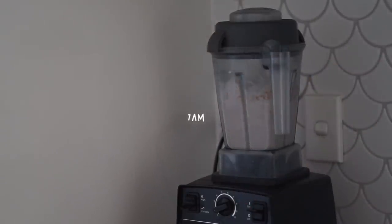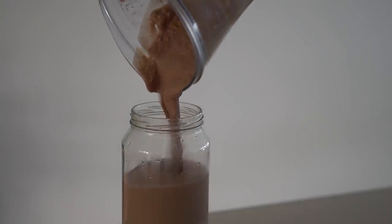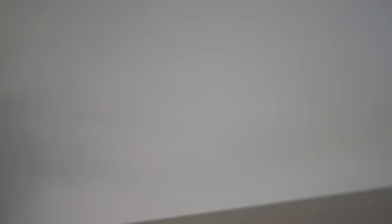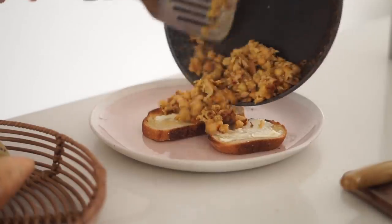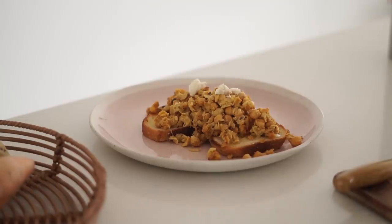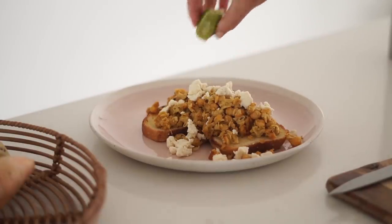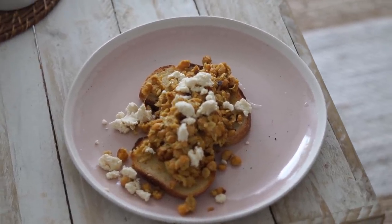Moving on to Sunday, our final day of the week. I started once again with a peanut butter cacao smoothie — what would I do without my Vitamix — poured into a large jar. Then at 10:30am I got quite hungry, so I made a chickpea scramble, one of my favorite breakfasts. I put some homemade macadamia feta on top with some lime juice. A really nice brunch, after which I went for a walk in the sunshine.